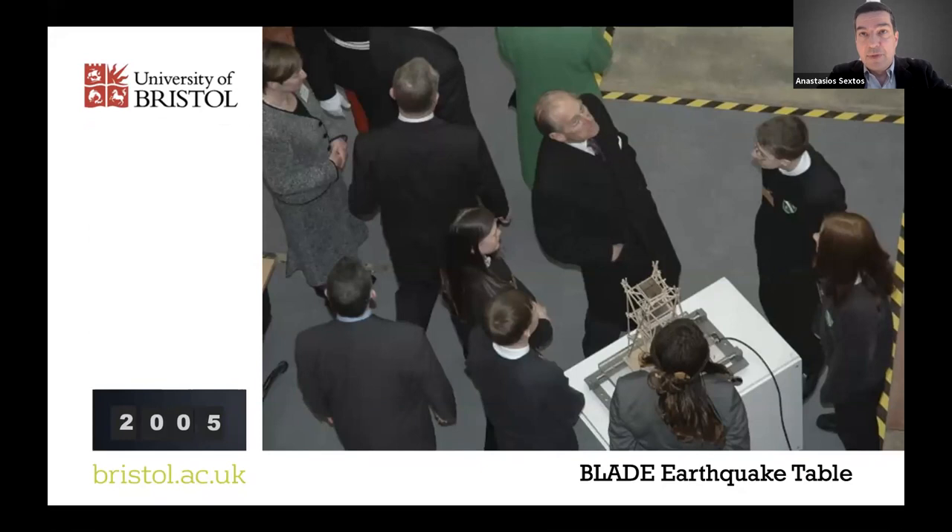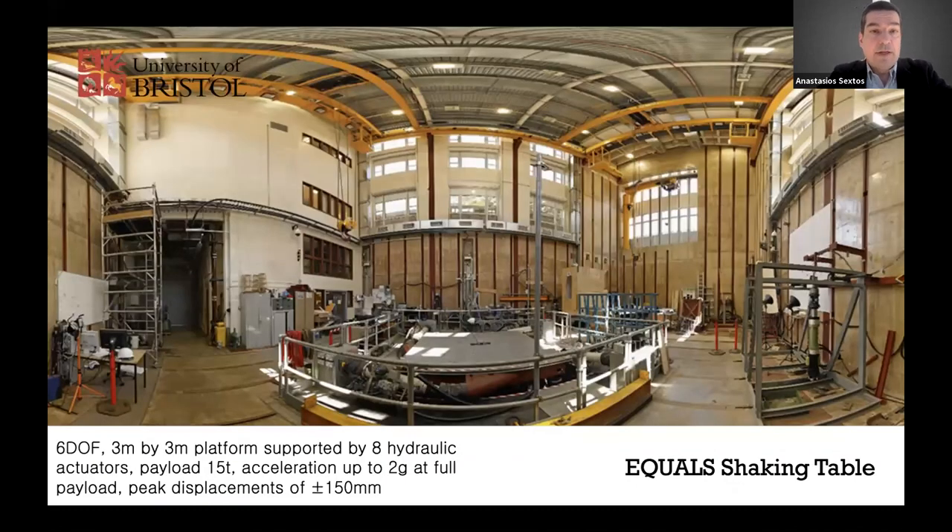Legend has it that Her Majesty formally inaugurated the event by pressing the shaking table button for the first time. The next major milestone was U-Creek, a great framework I'll talk about later, which was initiated five years ago.